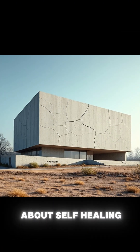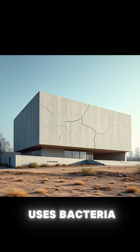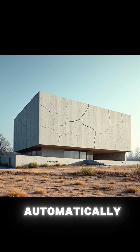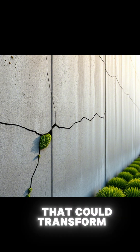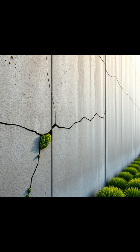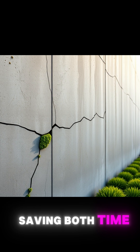First, let's talk about self-healing concrete. This innovative material uses bacteria or chemical processes to repair cracks automatically, making structures more durable and reducing maintenance costs. It's a breakthrough that could transform how we approach building repairs and sustainability. Imagine a world where buildings heal themselves, saving both time and resources.